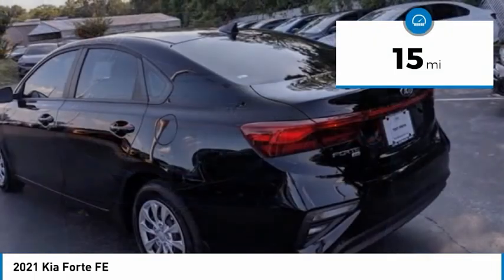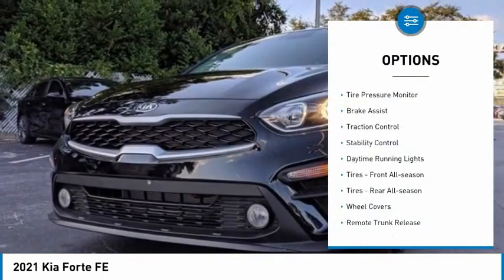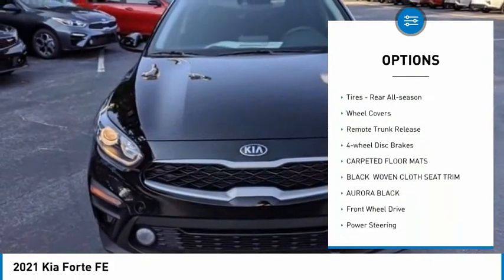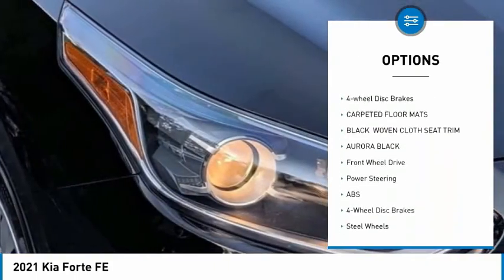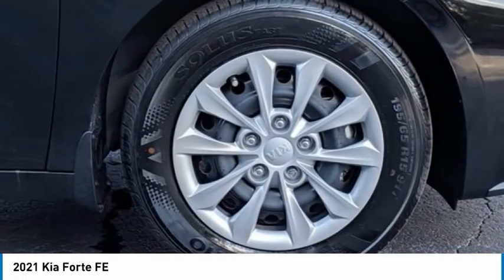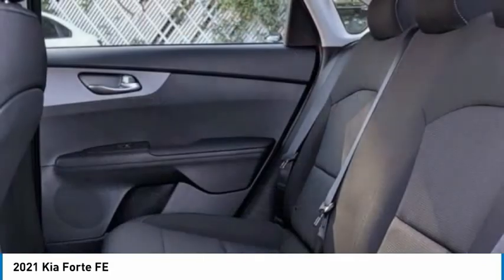This vehicle has less than 100 miles. Here are some of this vehicle's great options: tire pressure monitor, brake assist, traction control, stability control, daytime running lights, front all-season tires, rear all-season tires, wheel covers, remote trunk release, four-wheel disc brakes.